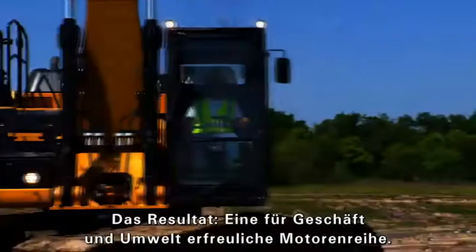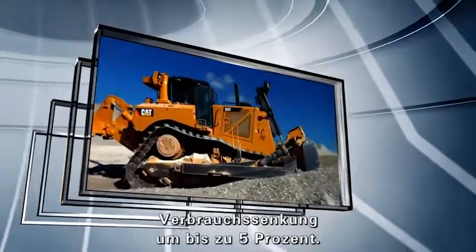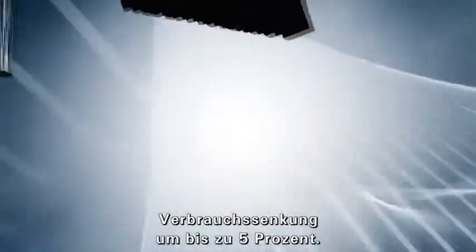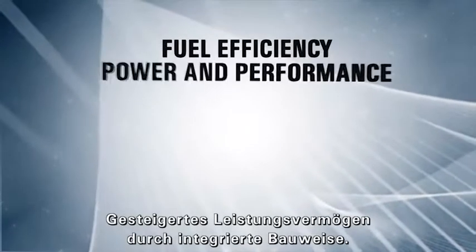The result? An engine line that's good for business and reduces emissions. Engine fuel efficiency is improved by up to 5%, and an integrated design boosts power and performance.